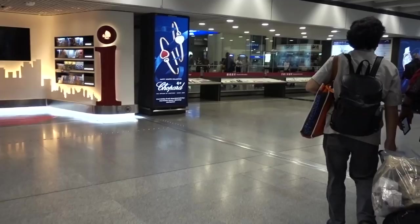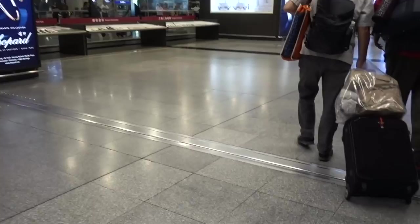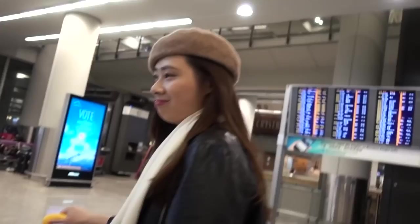Heading out into the wild. The reason I'm in Hong Kong so soon again — we were playing for the whole night because this guy got delayed for an hour.